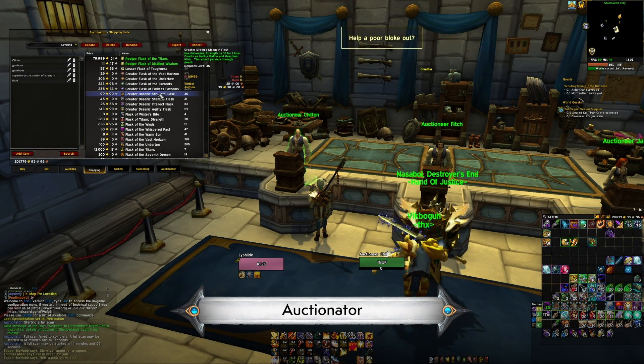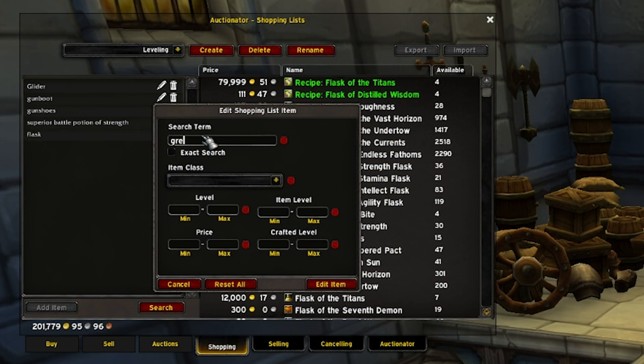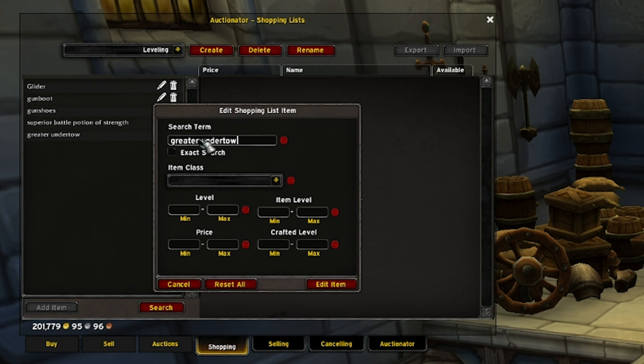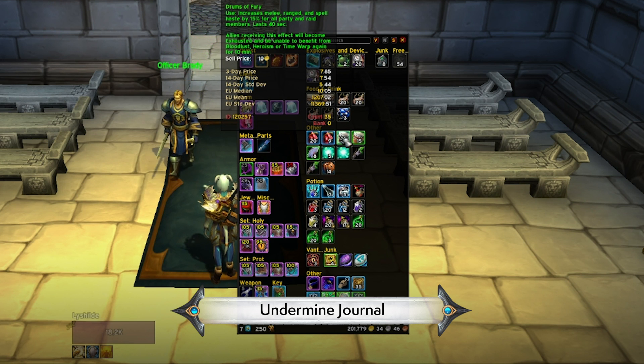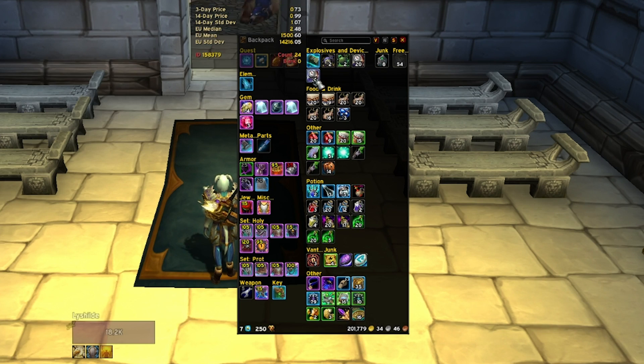Auctionator is what we'd recommend for casual auction house users. If you just want to buy and sell stuff pretty effectively, it's a great lightweight add-on that adds just enough functionality to improve the base experience. Then there's Undermine Journal — they do have an add-on, and the site's pretty useful too, for just knowing what the going rate is for whatever items you want to check.